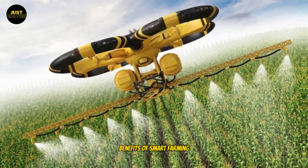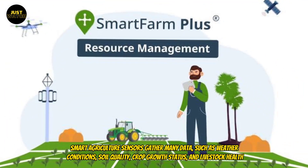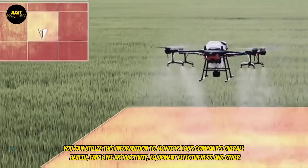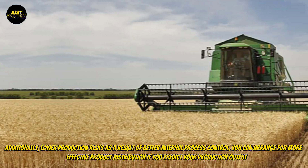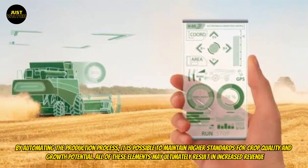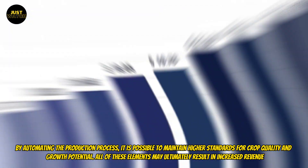Smart agriculture sensors gather data such as weather conditions, soil quality, crop growth status, and livestock health. You can utilize this information to monitor your company's overall health, employee productivity, equipment effectiveness, and more. Additionally, better internal process control lowers production risks. You can arrange for more effective product distribution if you predict your production output. By automating the production process, it is possible to maintain higher standards for crop quality and growth potential. All of these elements may ultimately result in increased revenue.